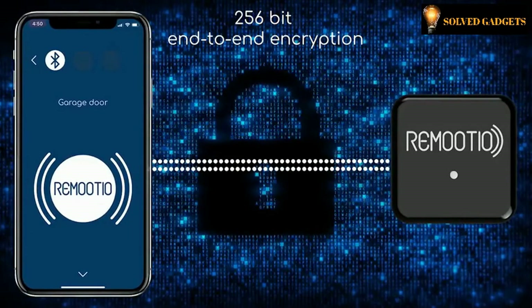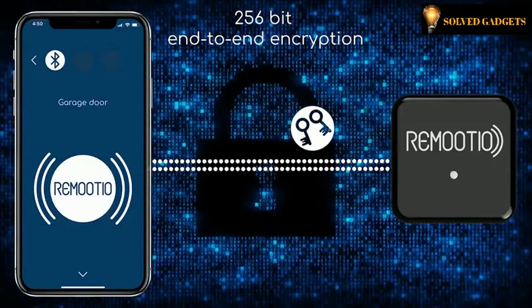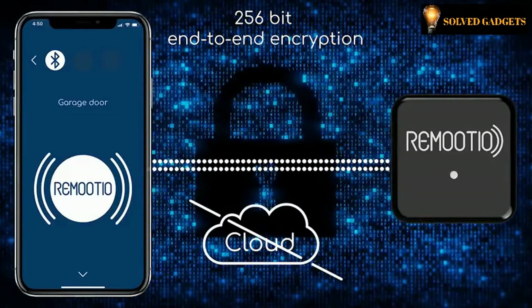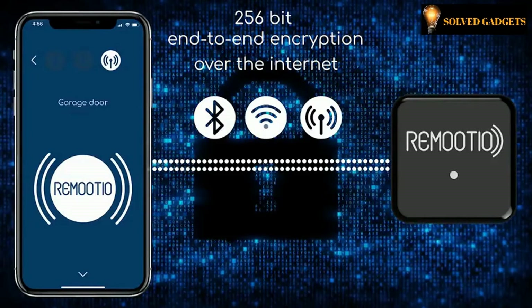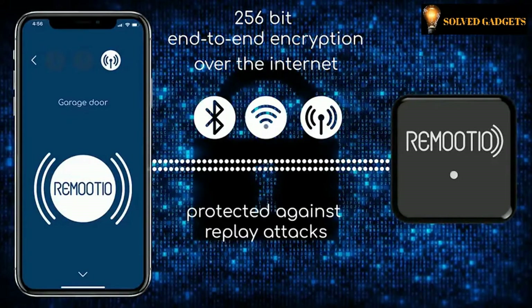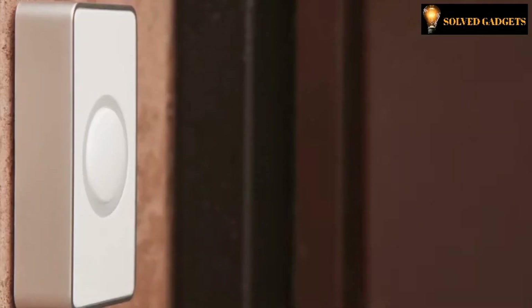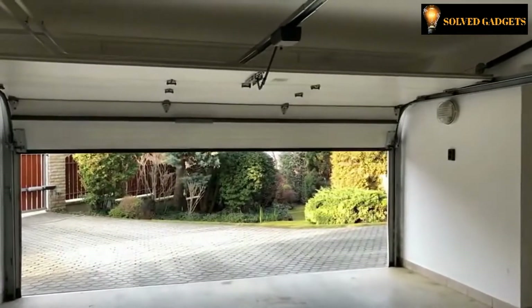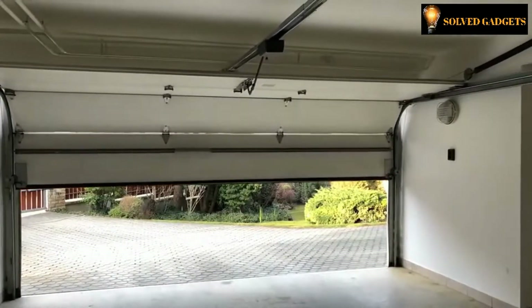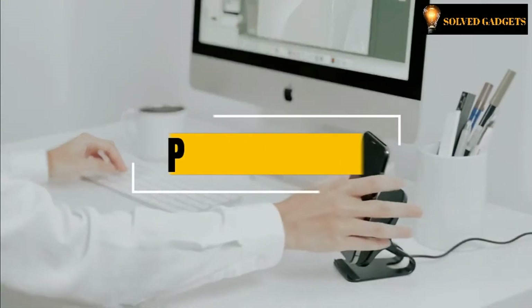You don't have to worry about security, as Remootio uses end-to-end encryption, which means your keys are only stored on your smartphone and the Remootio device itself, rather than in the cloud — so your security doesn't depend on a third party. Remootio is also protected against replay attacks. Other accessories bring Remootio to the next level: get notifications if someone rings your doorbell, or allow your friends to let themselves in with a push of a button.